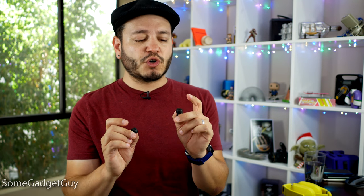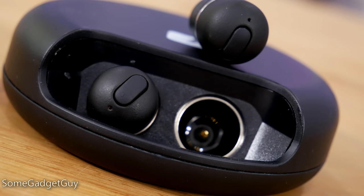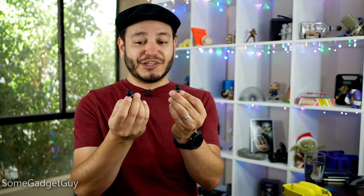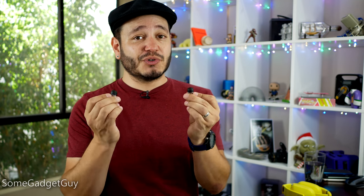Each earbud features a single button design for basic phone control: play, pause, answer a phone call, redial — that kind of fare. One of the biggest bummers I'm going to throw at these right now is I do wish they had on-earbud volume control. You have to go back to your phone to control the volume output.